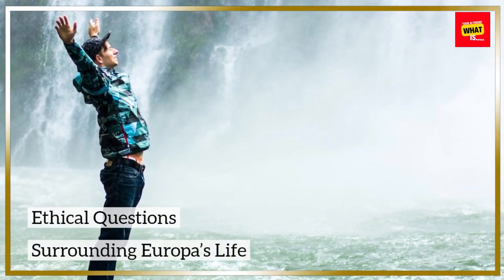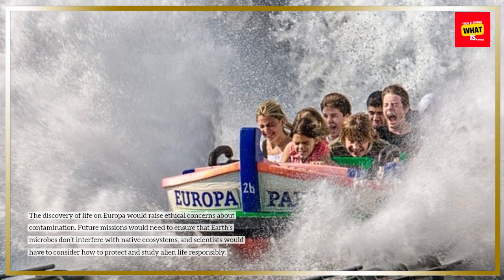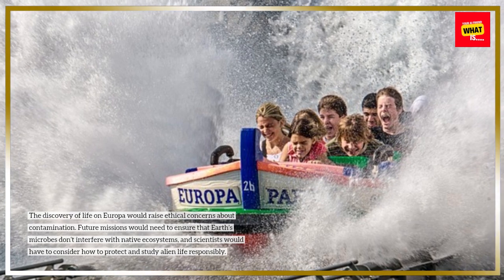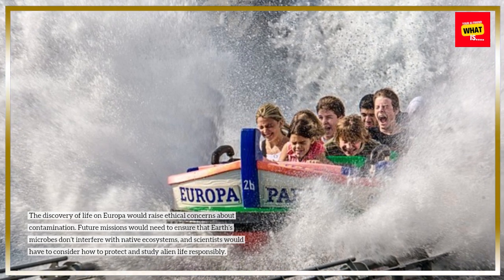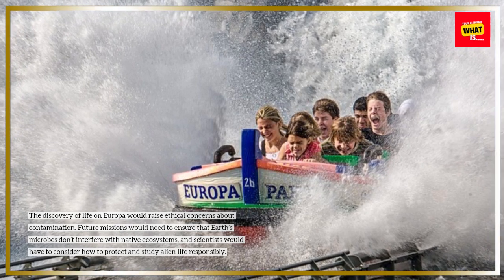Ethical questions surrounding Europa's life. The discovery of life on Europa would raise ethical concerns about contamination. Future missions would need to ensure that Earth's microbes don't interfere with native ecosystems, and scientists would have to consider how to protect and study alien life responsibly.